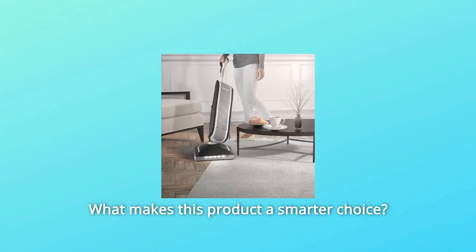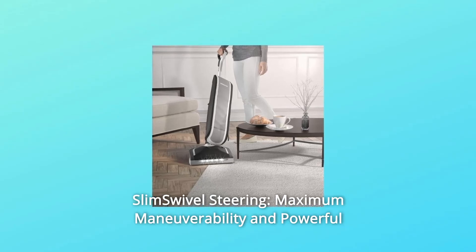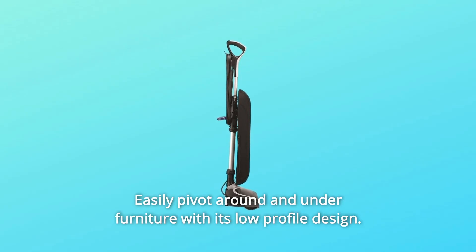What makes this product a smarter choice? Number 1: Slim Swivel Steering — maximum maneuverability and powerful performance for all floors. Easily pivot around and under furniture with its low-profile design.